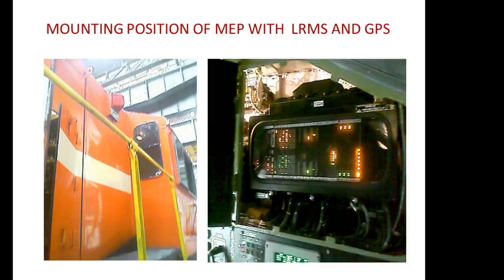This is the mounting position of MEP with LRMS and GPS. You can clearly see the orange colored pyramid-type transmitter fitted on the right side of the locomotive just outside the driver's cab. This is the hardware portion of the LRMS. The software is incorporated in the loco control computer shown in the other picture.